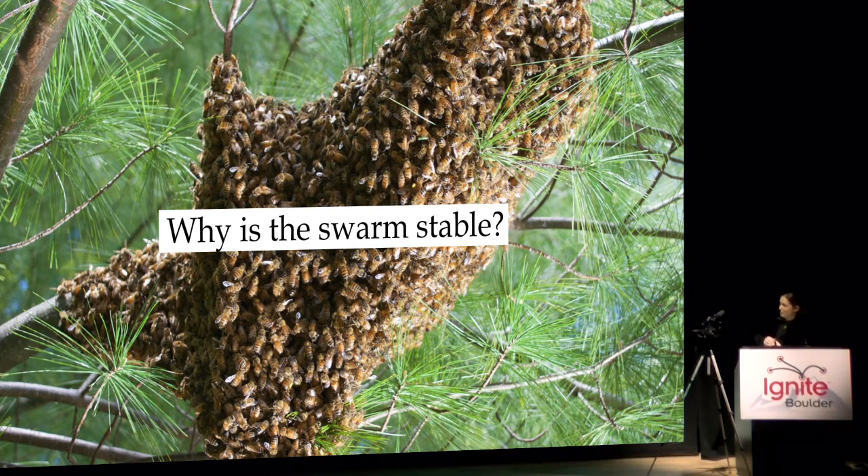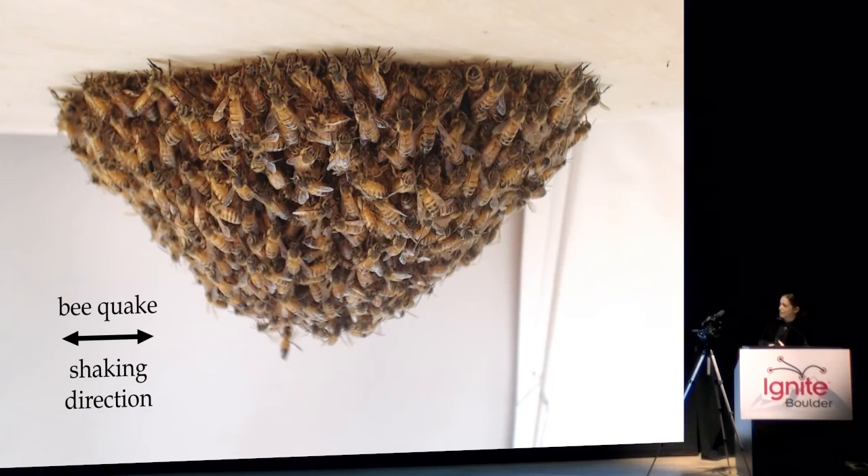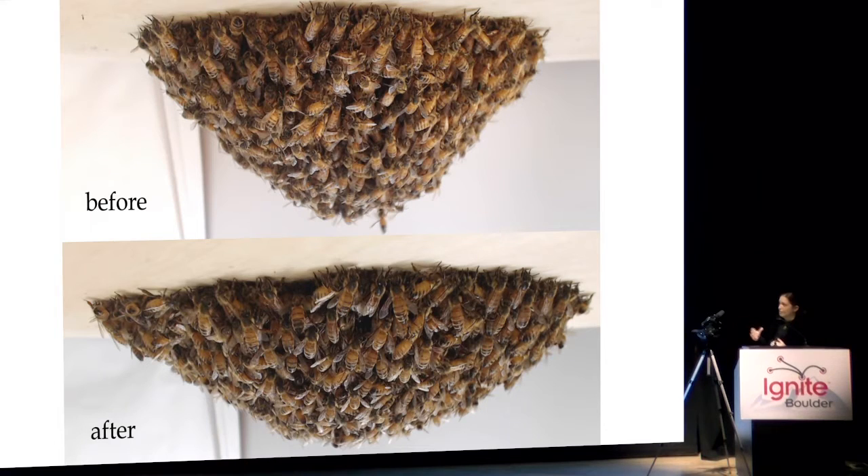One approach is to just study these swarms undisturbed, but we took a slightly different approach where we decided to perturb the system — sort of poke the bear, or poke the bees in this case. From the response of the swarm we can learn something about its underlying principles. We were shaking the bees left and right at different frequencies and accelerations, and we noticed that when we do this for a while, bees inside the swarm tend to move around and they collectively change the shape of the swarm to become wider and also more stable, as you can see here.